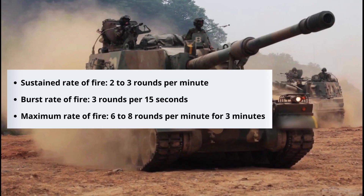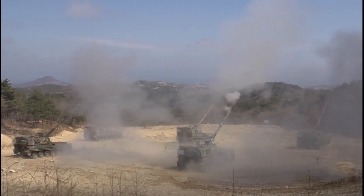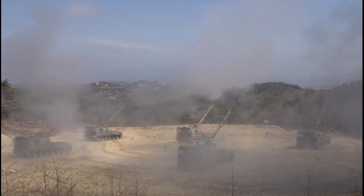The gun can fire 3 rounds in 15 seconds in burst mode, 6 to 8 rounds per minute for the first 3 minutes, then 2 to 3 rounds per minute for sustained fire. The gun's firing is controlled by on-board fire control equipment.